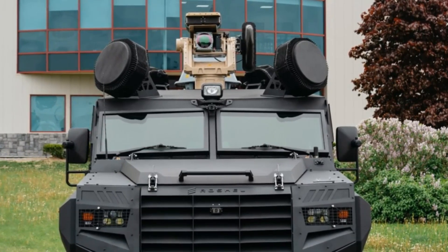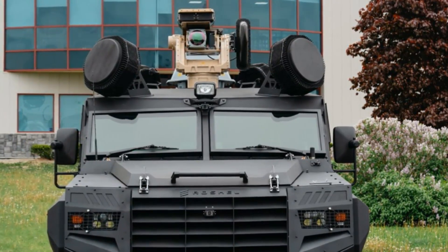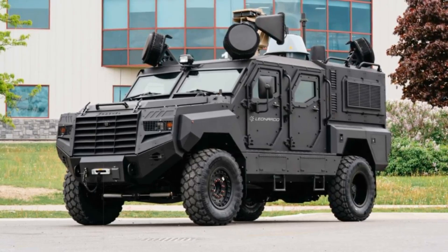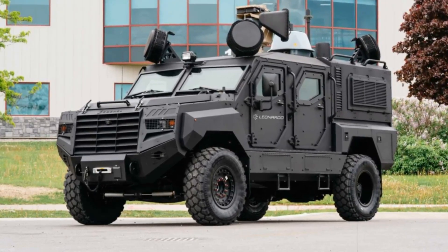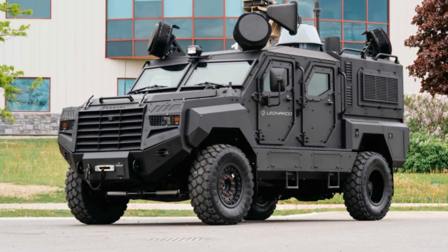Roshell CEO Roman Shimonov emphasized the strategic importance of this achievement: "As a homegrown defense manufacturer, we're proud to deliver a solution that embodies our technical know-how and battlefield insight while reinforcing Canada's industrial autonomy and national security."